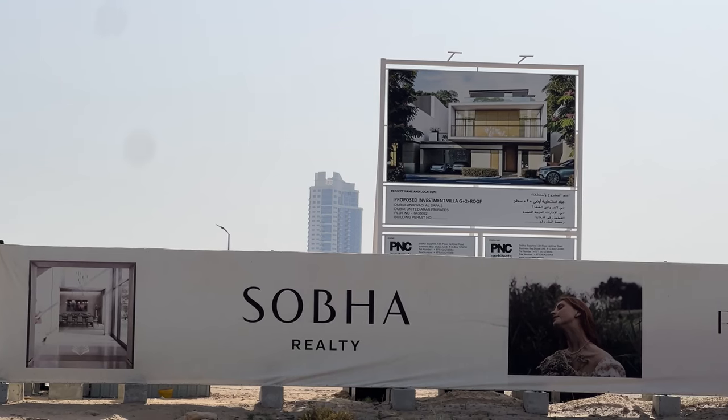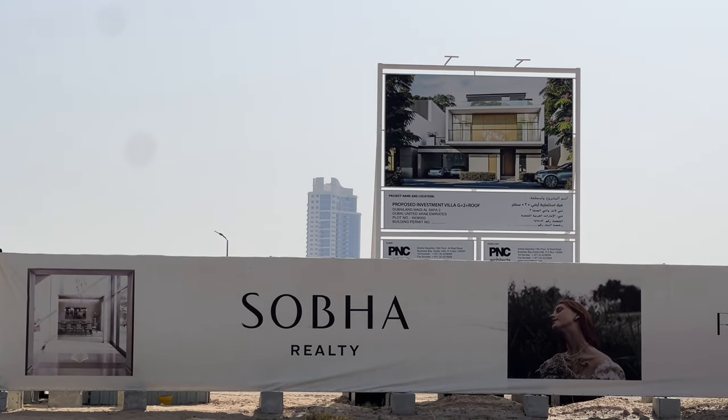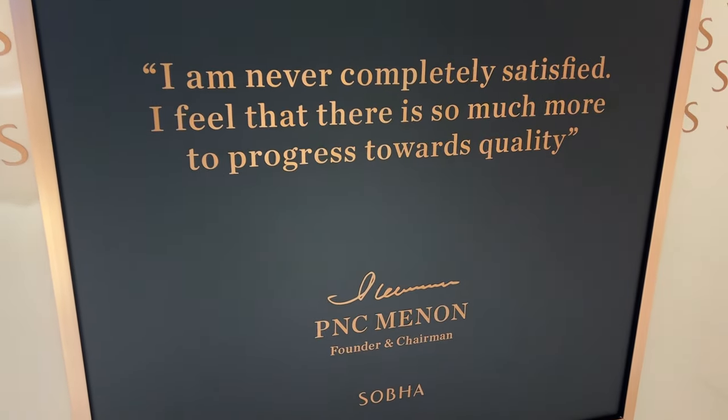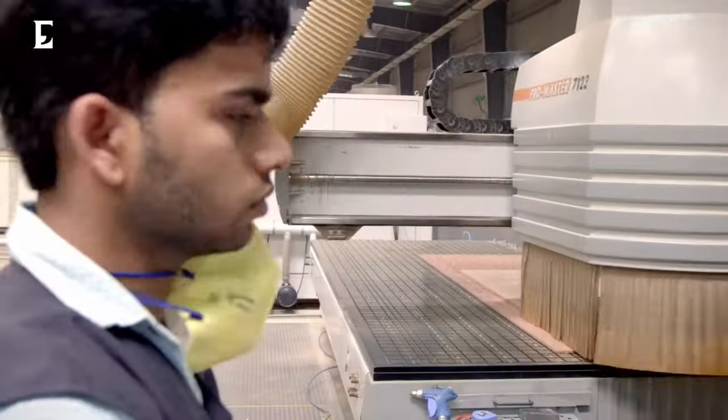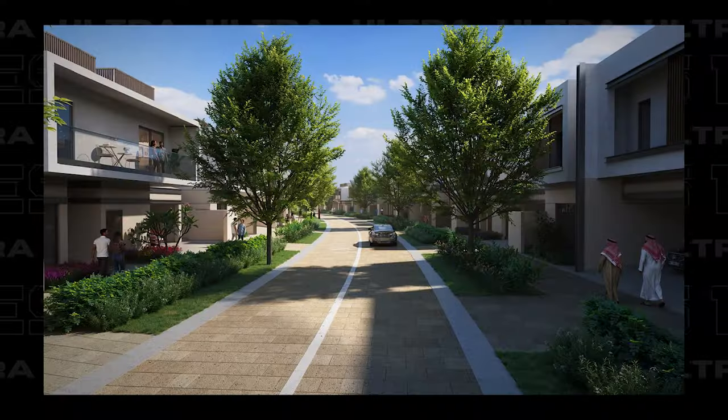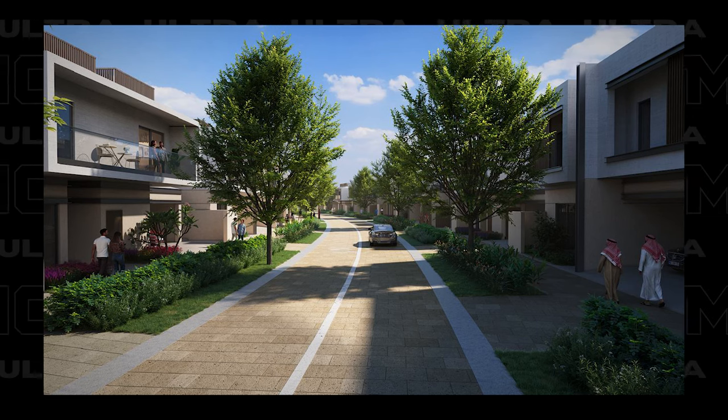So why should you invest in Shobha Reserve? These villas will be ready in just around 18 months and the infrastructure is already in place. With strong leadership from Mr. PNC Menon and his son Ravi Menon, Shobha is poised for continued success. The construction quality is what really sets Shobha Reserve apart from similar developments like The Acres and Nad Al Sheba Gardens. Future-focused with innovations like robotics on the horizon, Shobha is a developer that's in it for the long haul. If you want a beautiful, spacious villa in a growing location with top-notch construction and are okay with a 20-minute commute to downtown, Shobha Reserve is an excellent investment.